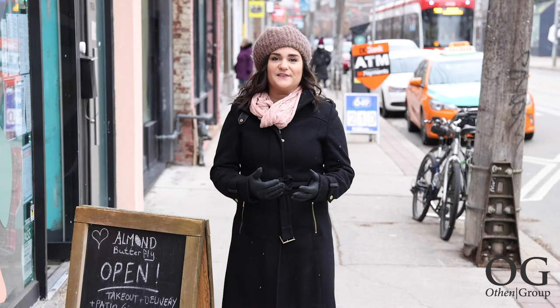Support local. Visit Almond Butterfly at 792 Dundas Street West. You'll find more details in the post below. That's it for this week's Toronto Tuesday. Thanks so much for watching. Don't forget to like, share and comment below. Happy eating!